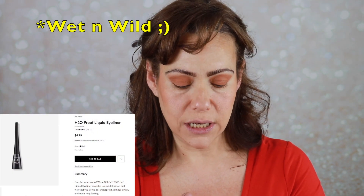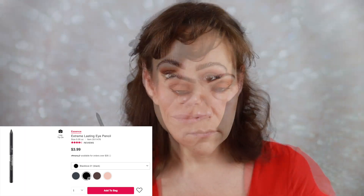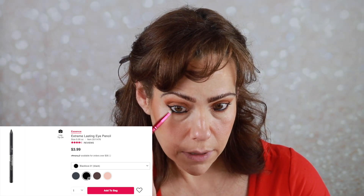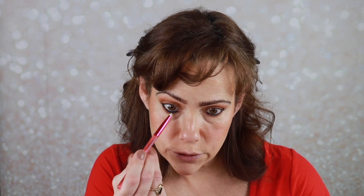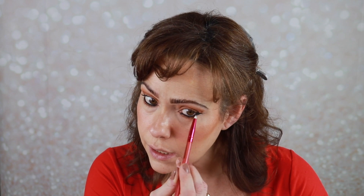Next I'm going to take a little bit of my ELF H2O liquid liner, then add a little bit of my Essence Extreme Lasting liner in my upper waterline. I went ahead and added it in my lower waterline too because it always seems to transfer down, and then I'm just taking a little brush from Beauty Bay and smudging it so it's not a harsh line.